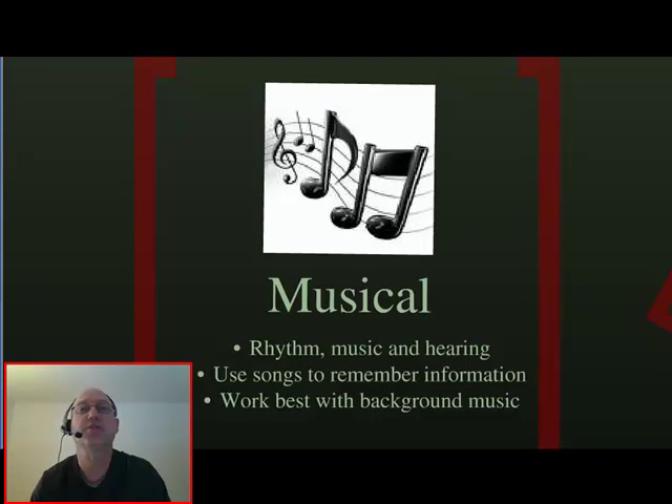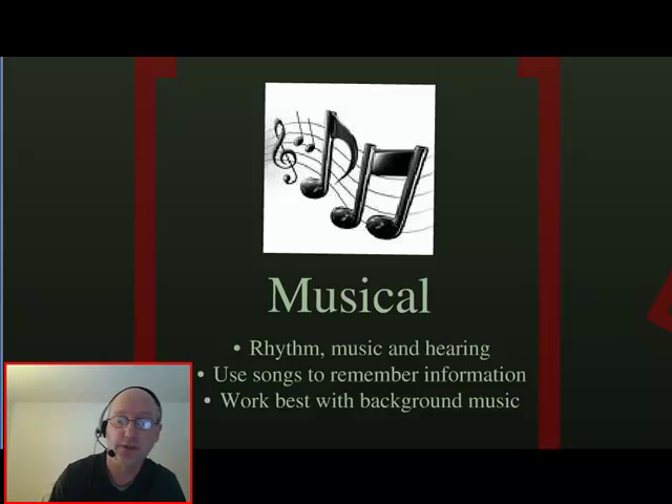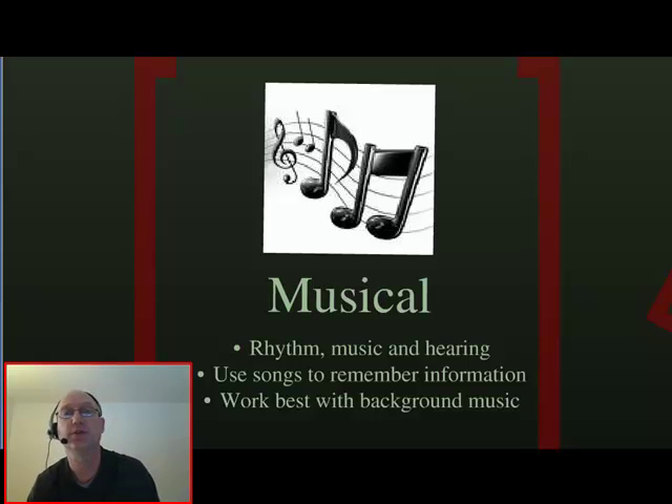Persons with musical intelligence have a good sense of rhythm, music, and hearing. If you like to use songs to remember information, or work best with background music, this is you. If you've ever seen the Schoolhouse Rock series — 'Conjunction, conjunction, what's your function?' or 'I'm just a bill, yes, I'm only a bill' — they're using a musical style to get their message across.